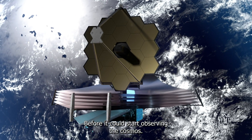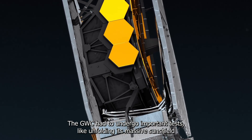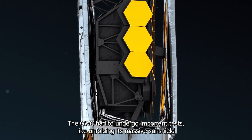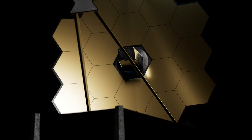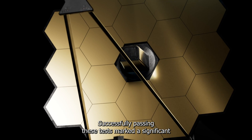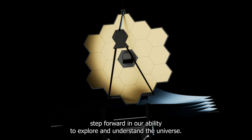Before it could start observing the cosmos, the JWST had to undergo important tests, like unfolding its massive sunshield to protect its delicate instruments from the Sun's heat and light. Successfully passing these tests marked a significant step forward in our ability to explore and understand the universe.